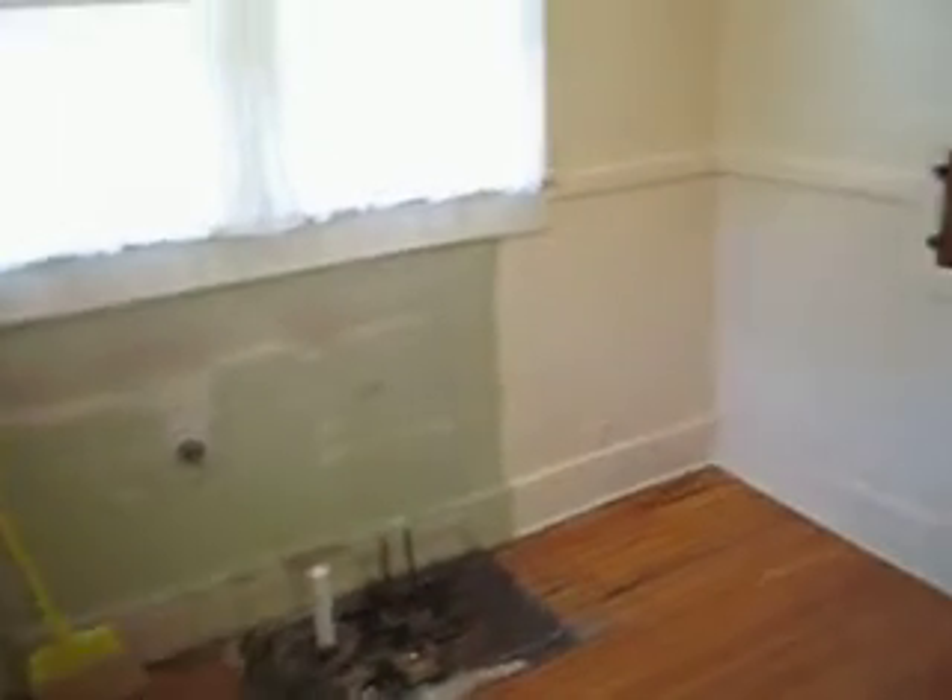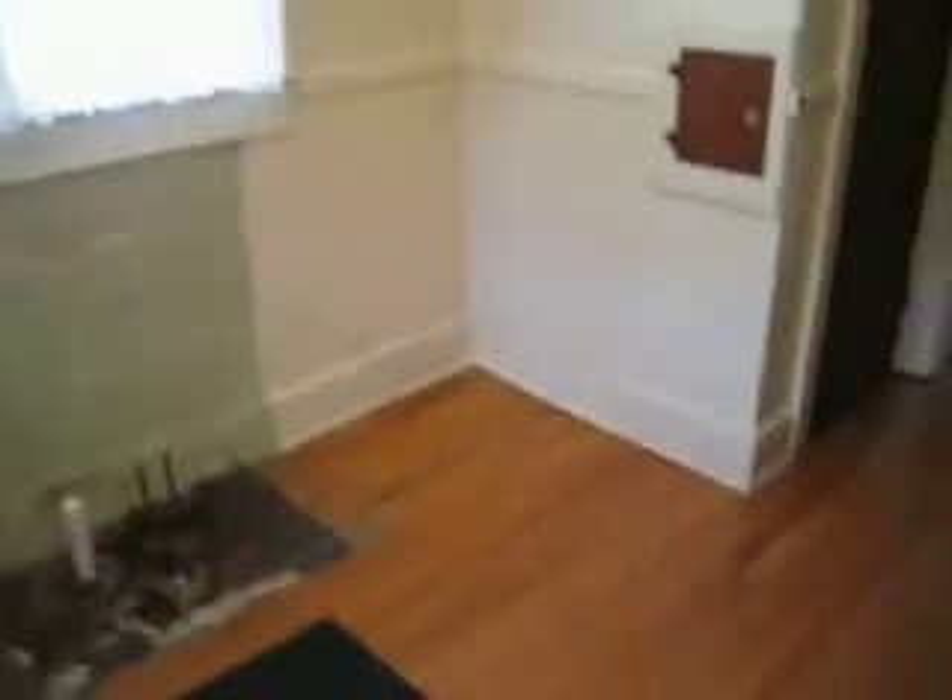New countertops — granite — with subway ceramic tile behind it. All new cabinets to the ceiling, and some window cabinets up above.